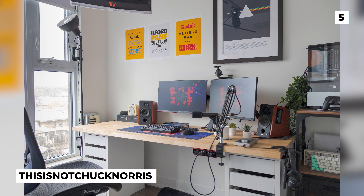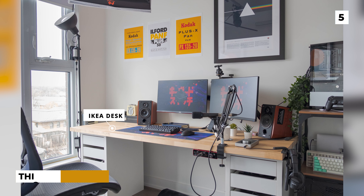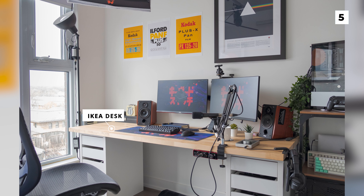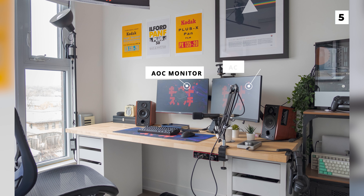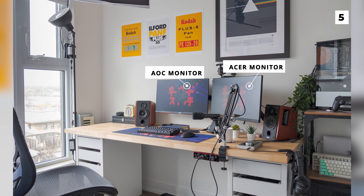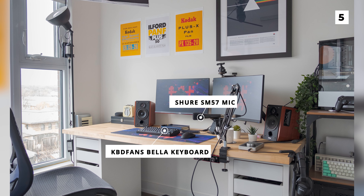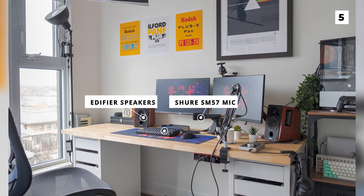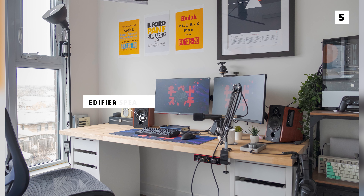At our 5th spot in the list, we've got this awesome setup from This Is Not Chuck Norris. They do have an Ikea desk, but instead of the Alex drawers paired with the Kallax desktop, they're using the Mickey drawers and honestly I think I like them even more. This dual monitor setup features an AOC and Acer monitor. For peripherals, you can also spot a KBDFans Bella keyboard, the Shure SM57 mic and some Edifier speakers. I really like the decorations they've got going on with the posters, however I definitely think they should frame those 3 posters on the left.